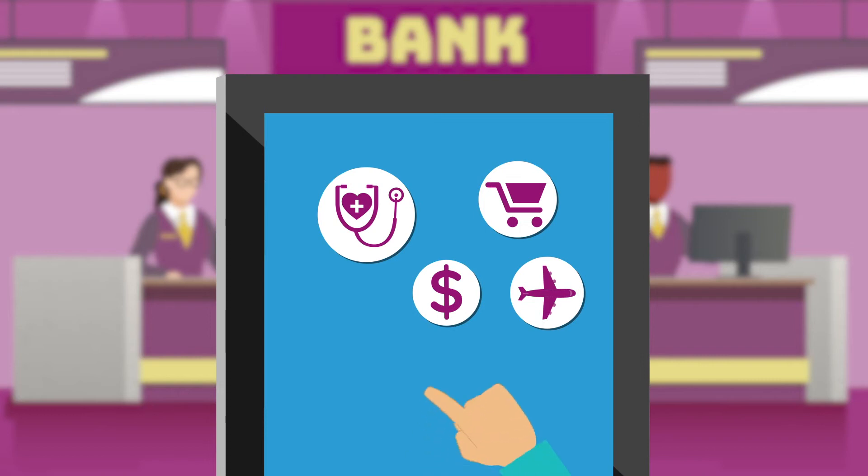As more businesses introduce self-service kiosks to serve their customers, how can you ensure your kiosk is accessible without expensive refits?